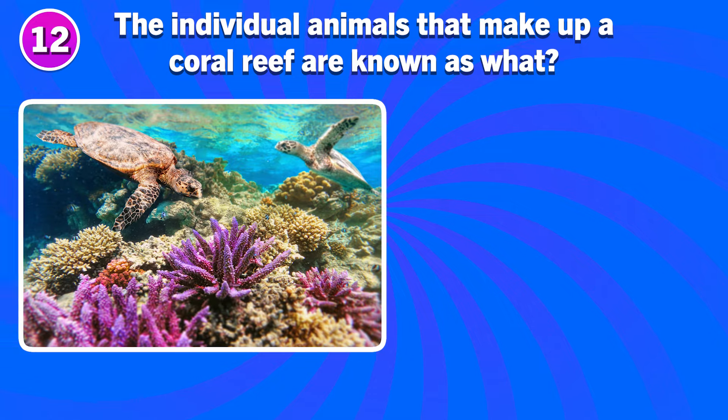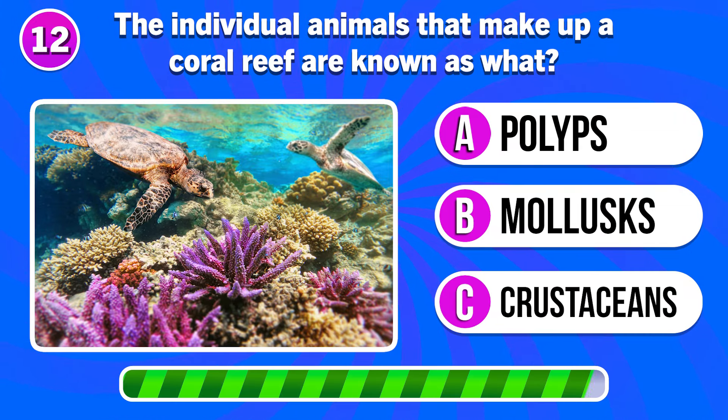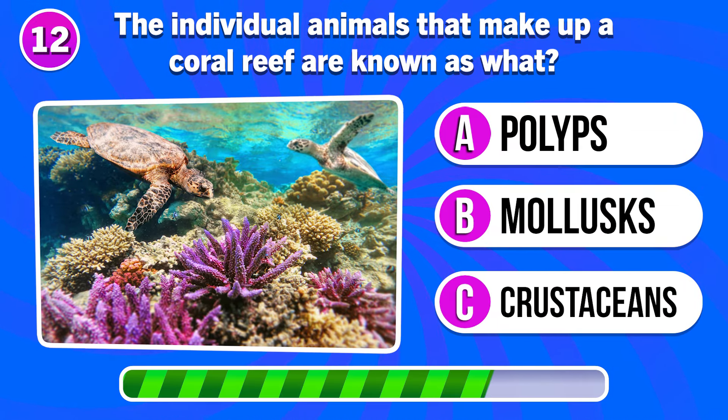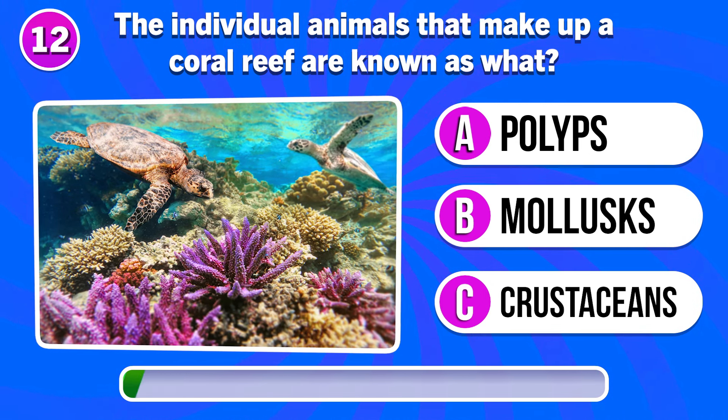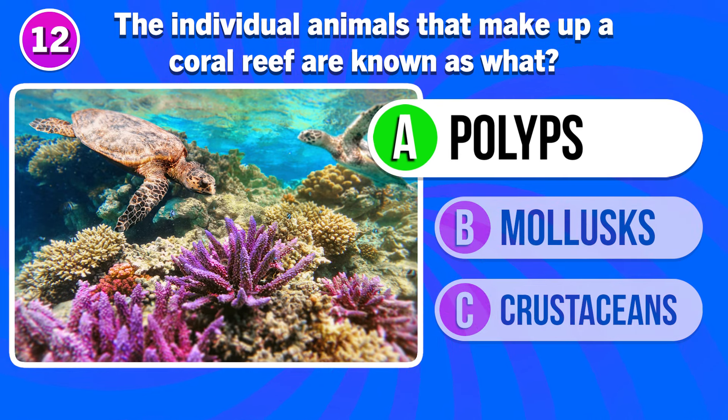The individual animals that make up a coral reef are known as what? Answer A. Polyps.